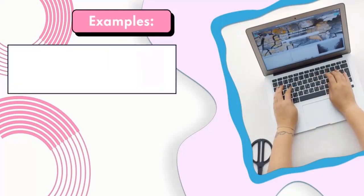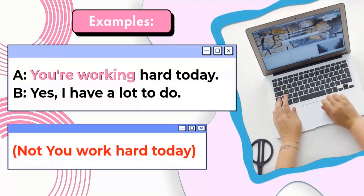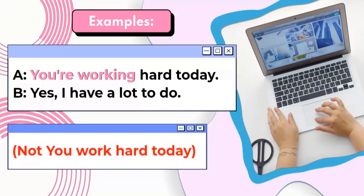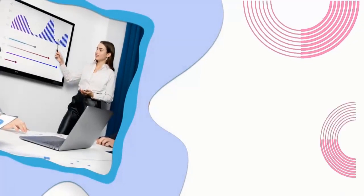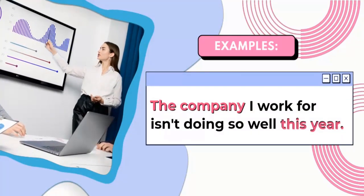More examples. You're working hard today? Yes, I have a lot to do. Not: 'you work hard today.' The company I work for isn't doing so well this year.